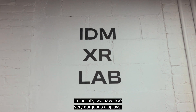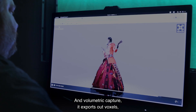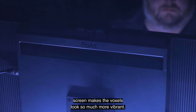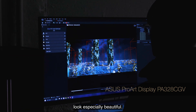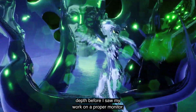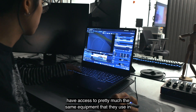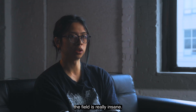In the lab, we have two very gorgeous displays. Volumetric capture exports out voxels, not pixels. The fact that we can visualize that on a big, high-quality screen makes the voxels look so much more vibrant. High-contrast scenes of the visuals that I make look especially beautiful. I didn't realize I was missing such a wide array of color depth before I saw my work on a proper monitor. The fact that, as a student in this program, you're able to have access to pretty much the same equipment that they use in the field is really insane.